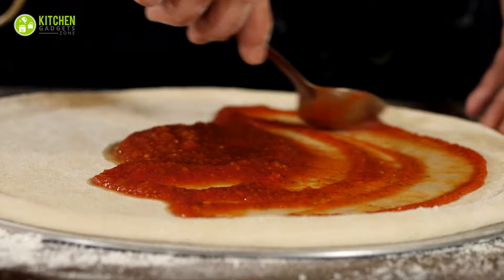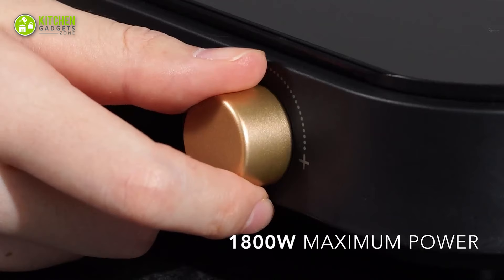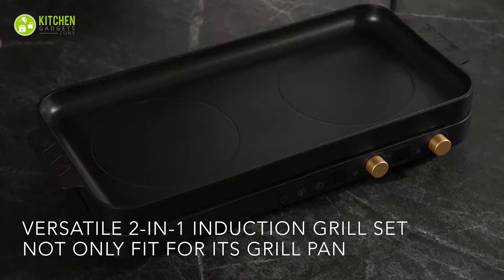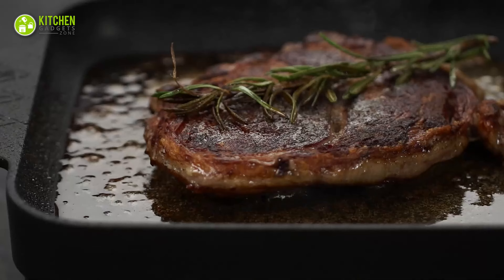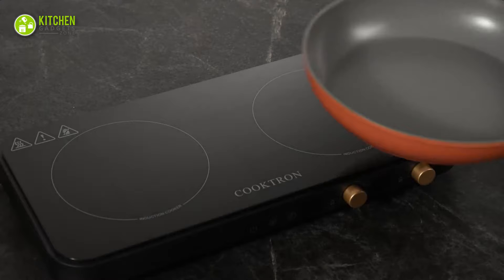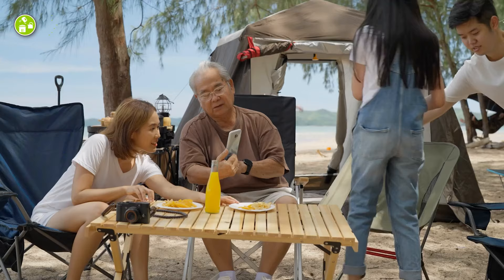Meet the Cooktron Portable Induction Cooktop 2 Burner. With a powerful 1800-watt double induction cooktop and a removable nonstick cast-iron griddle pan, this cooktop allows you to cook up a storm and impress your family and friends. It also comes equipped with a child safety lock and a timer function, making it safe and convenient to use. Compact and lightweight, this cooktop can be easily carried and used anywhere, making it ideal for camping trips or outdoor events.